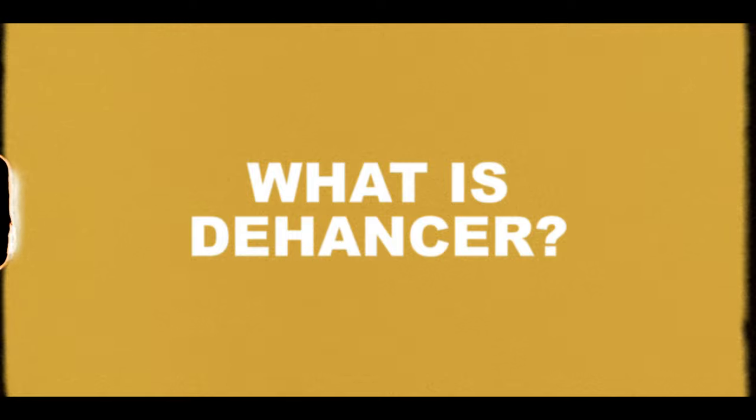Starting off, what is Dehancer? Essentially, Dehancer is a plugin that helps you mimic the look and characteristics of film. It loads into your editor — in my case that's DaVinci Resolve — and lets you pretty quickly transform your digital footage into something much more organic and filmy. My strategy was still to rely primarily on my LUTs for color grading, getting my image from straight out of camera to a really pleasing result, and then using Dehancer to polish off the image and give it characteristics of film. I found it quite tricky to use what's built in to Dehancer to completely grade an image from scratch.